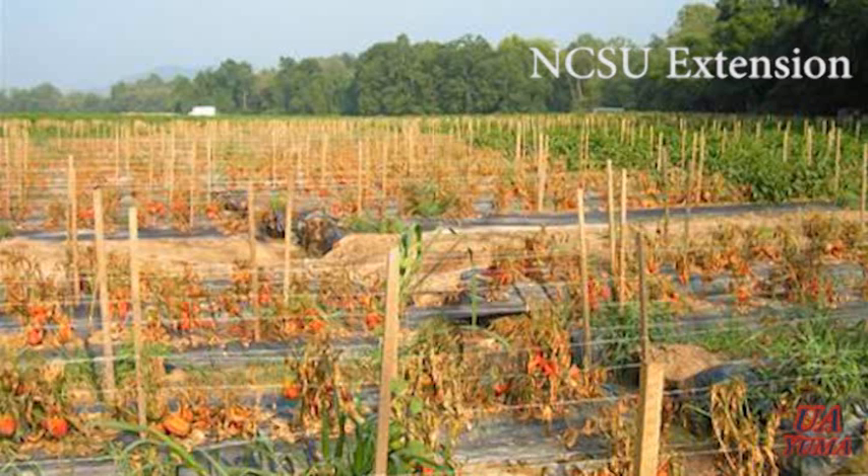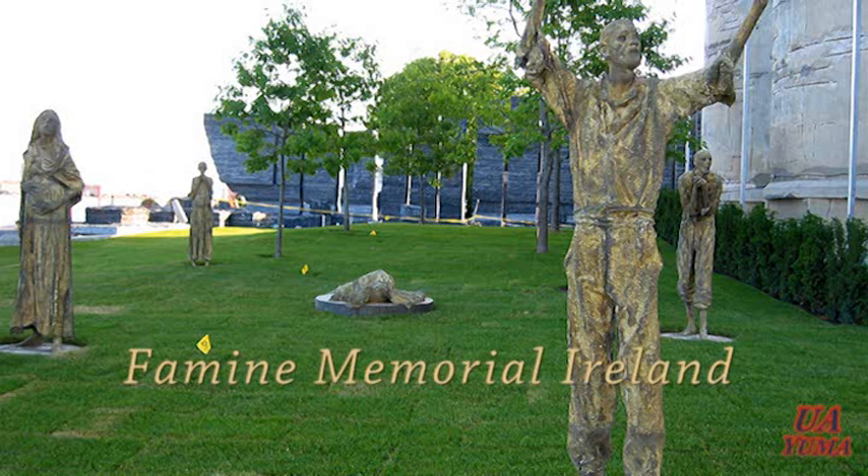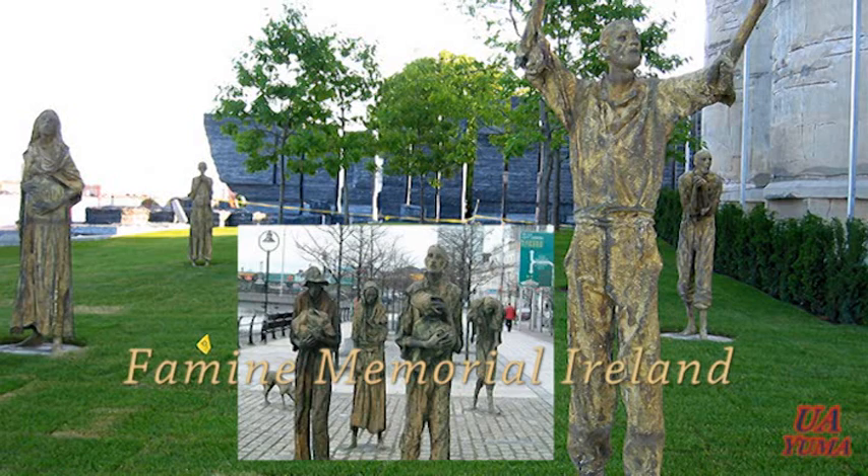This pathogen is closely related to Phytophthora infestans, the organism responsible for the devastating Irish potato famine that occurred around 1850.